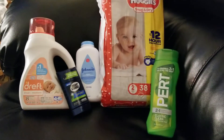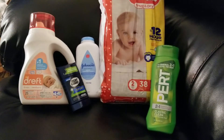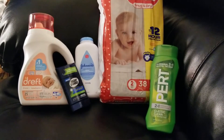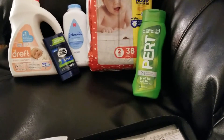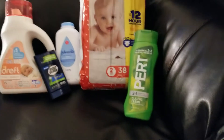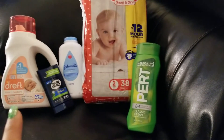The Dreft was priced at $9 and I used a $2 off paper coupon for that. Those coupons came out of the P&G insert that came out on 2/24. Those are the Dreft coupons.